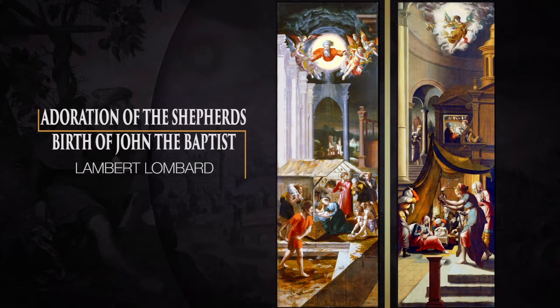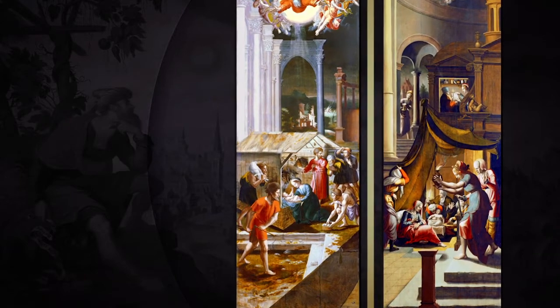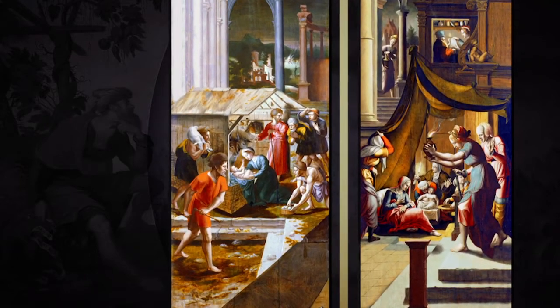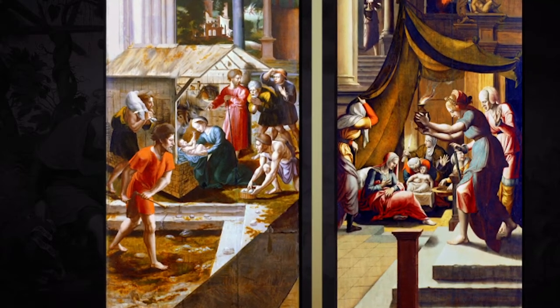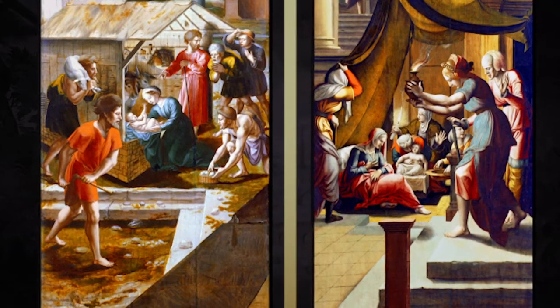Look now at these two long panels, originally wings for a very large triptych. They were painted by an artist known as Lambert Lombard, taking his name from Lombardy, his native area of northern Italy. Careful examination of these two panels will help you see the difference between the High Renaissance and the art of Mannerism. Though Lambert, working in Rome, painted these panels toward the middle of the 1500s, they're somewhat different in style from each other.